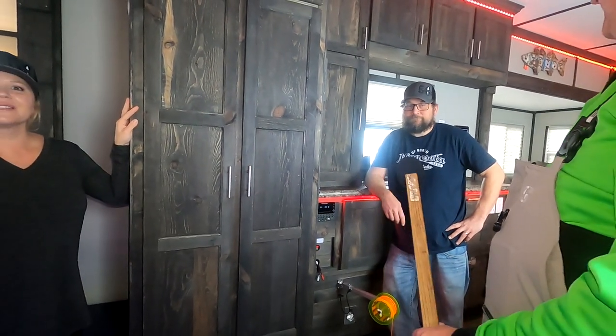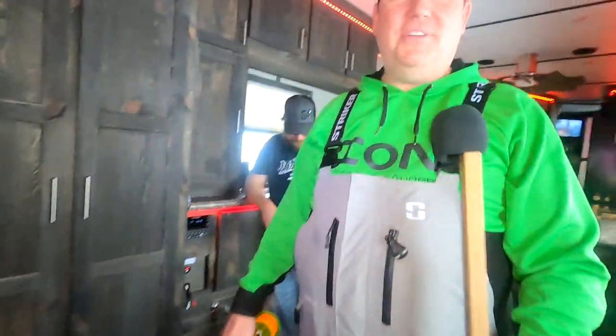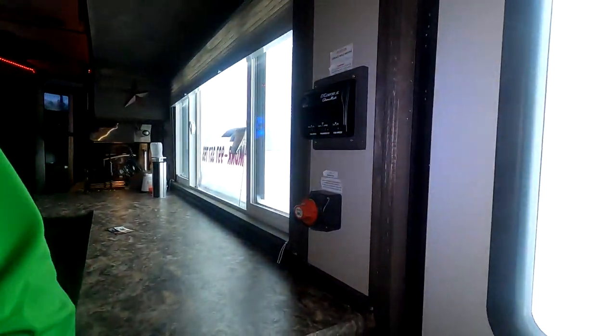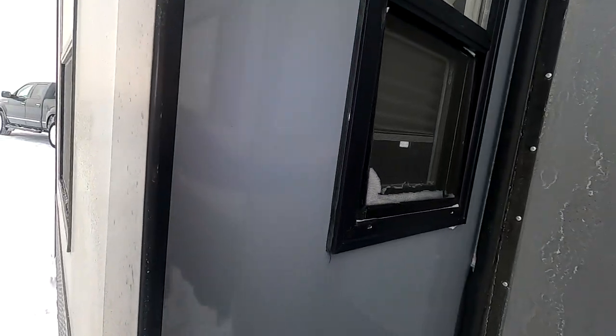No pole — yet. Alright, thank you very much, appreciate the time. Enjoy the Bush Light. Have a good weekend.